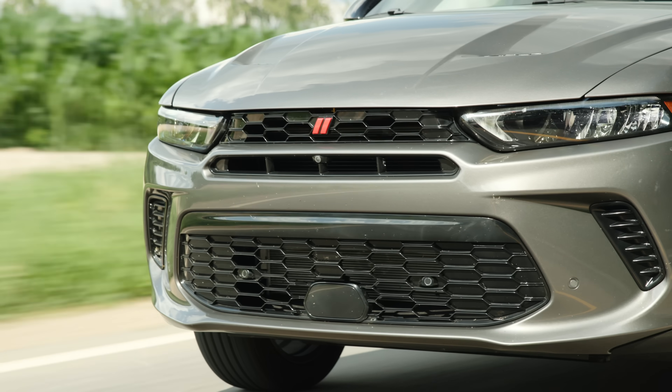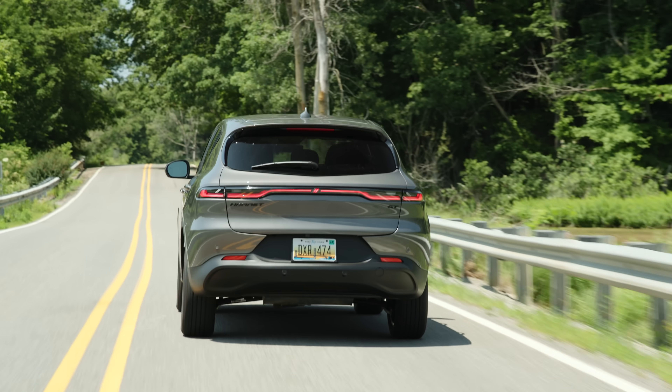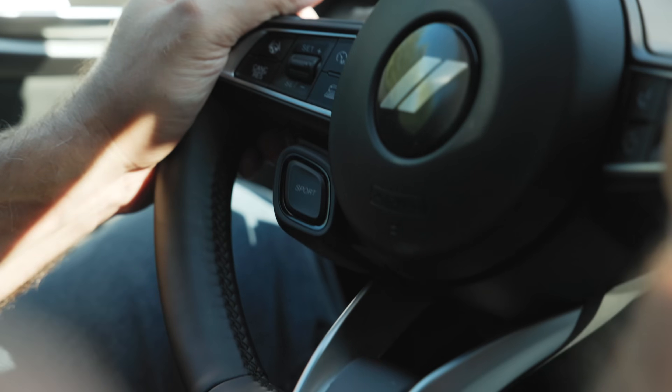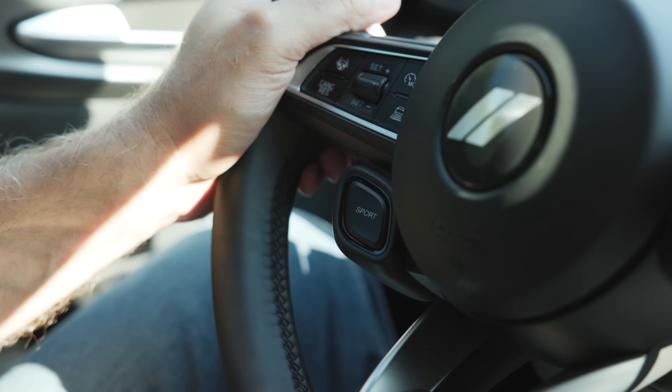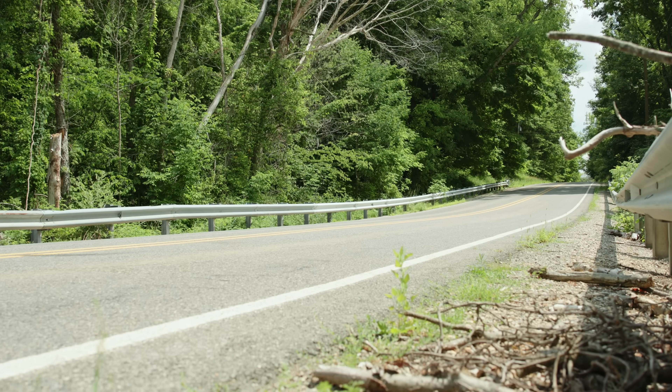Over the course of this series, you are going to see this thing go through a massive transformation. We're taking it right now in stock form because we want to tell you what it's actually like to drive as it came from the factory. And I have to be honest, it's pretty damn good. In fact, it's a little more than pretty damn good — it's actually a hell of a lot of fun.